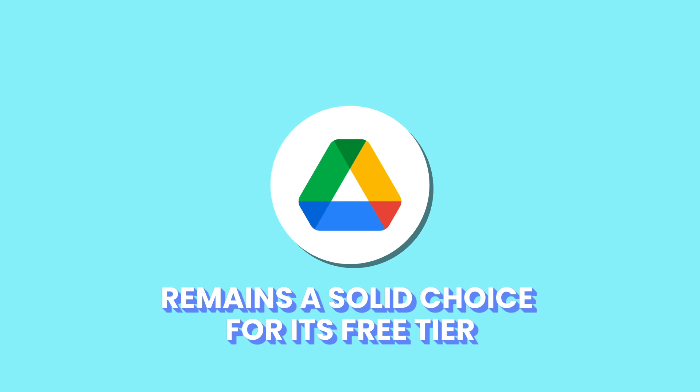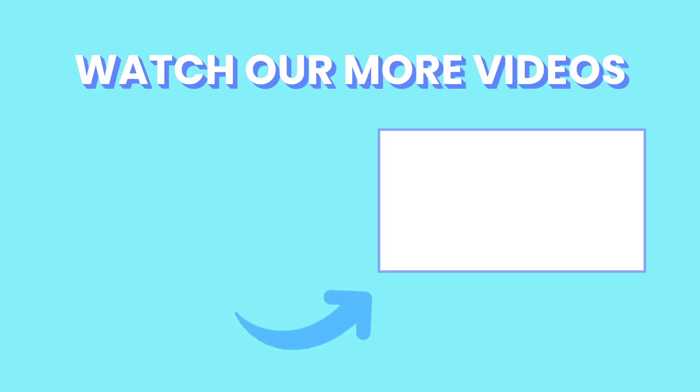And that's a wrap for today's video. If you'd like to check out the best VPN and cloud storage, click the videos on the screen to check them out. Thanks for watching and we'll see you in the next one!